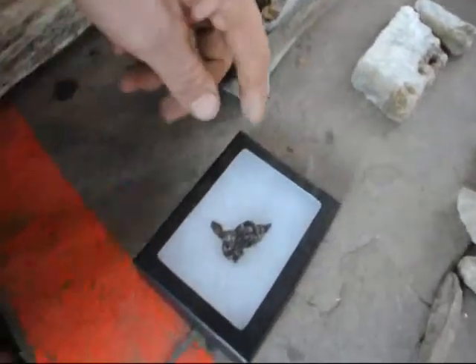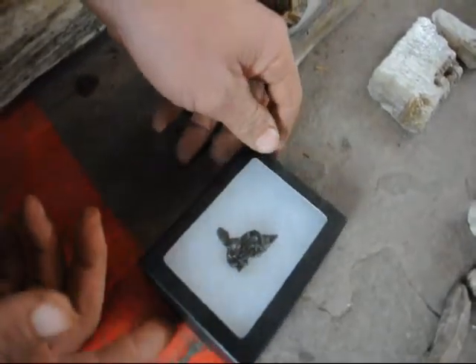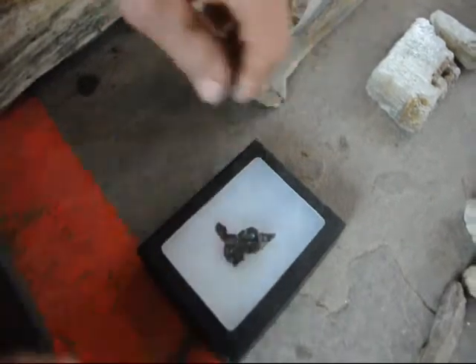And this really nice piece right here is called a meteorite, and we find those out in the ranches in New Mexico and Montana.